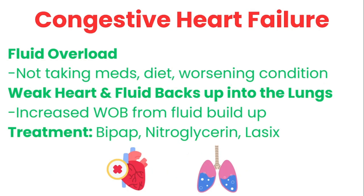Now let's go over congestive heart failure. The main thing here is going to be fluid overload — whether it's the patient not taking their meds, a change in diet, or just overall worsening condition. The main problem is they have a weak heart and fluid overload, and this fluid backs up into the lungs. So they present with increased work of breathing, they can be hypoxic, they can be hypertensive, and their legs can be very swollen.